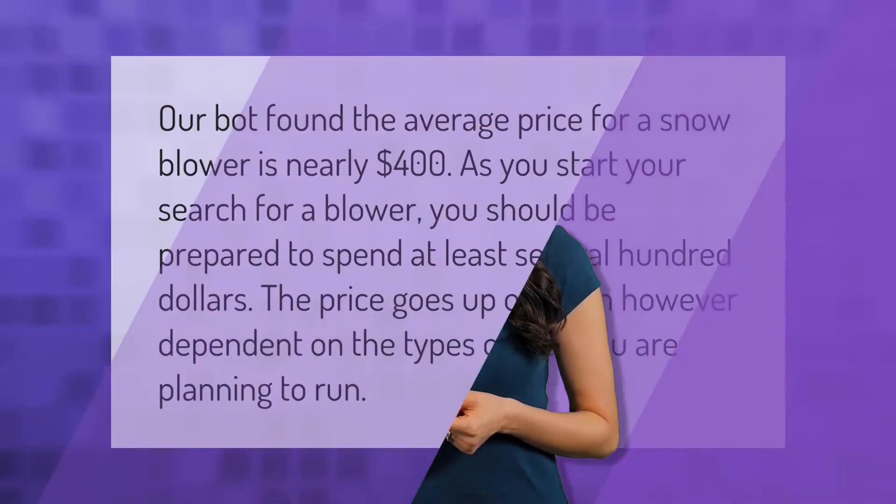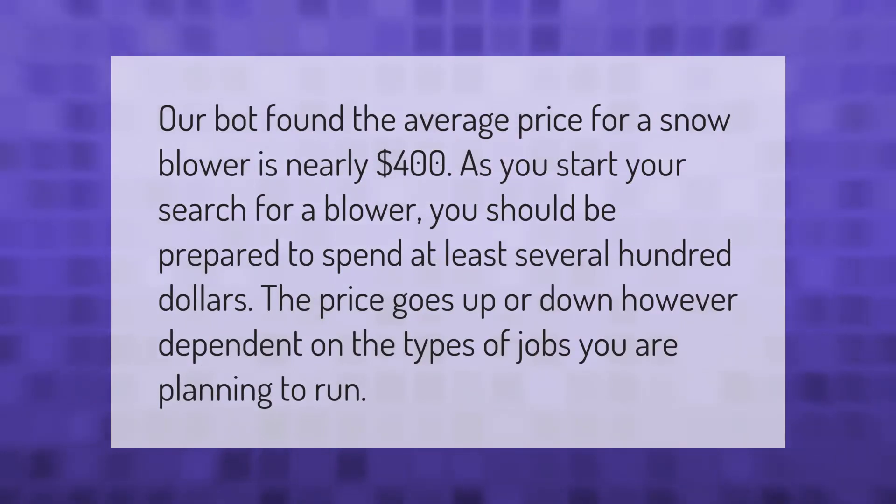The average price for a snow blower is nearly four hundred dollars. As you start your search for a blower, you should be prepared to spend at least several hundred dollars. The price goes up or down, however, dependent on the types of jobs you are planning to run.